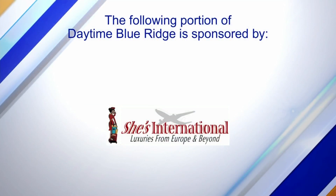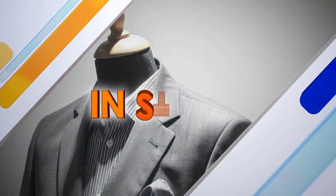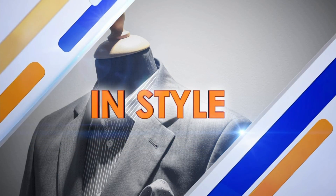The following portion of Daytime Blue Ridge is sponsored by... Our next guest travels the world looking for the best styles to feature in her store. Today, Diane from She's International Boutique is back to feature some clothing from a Polish designer.